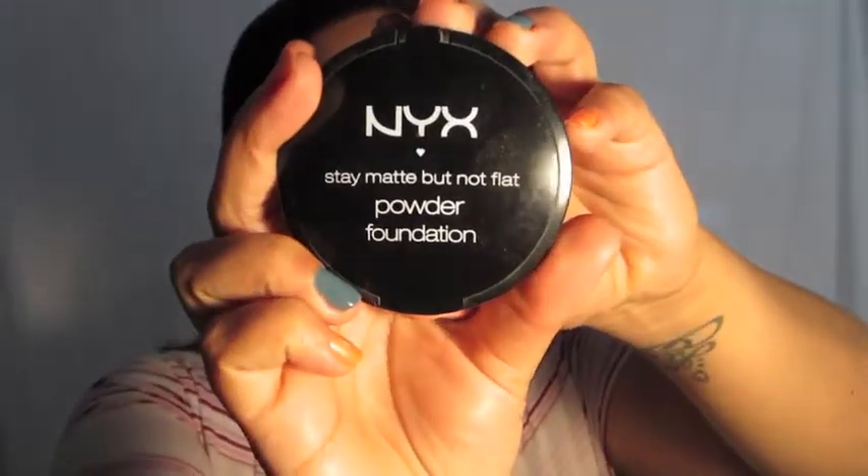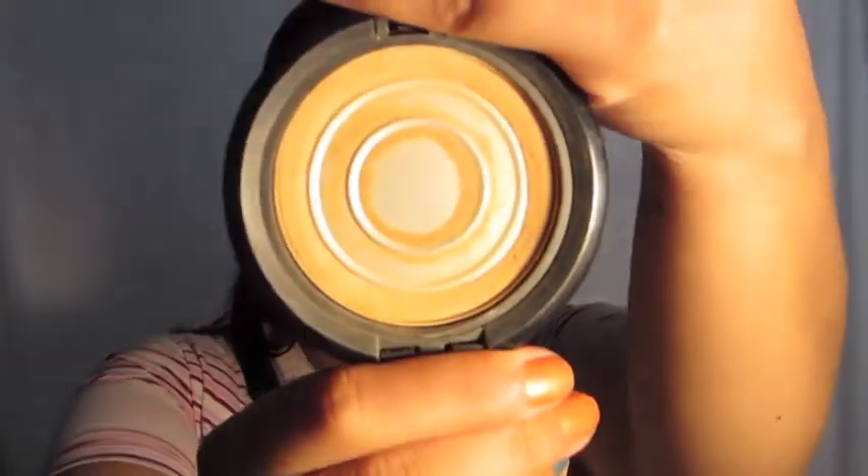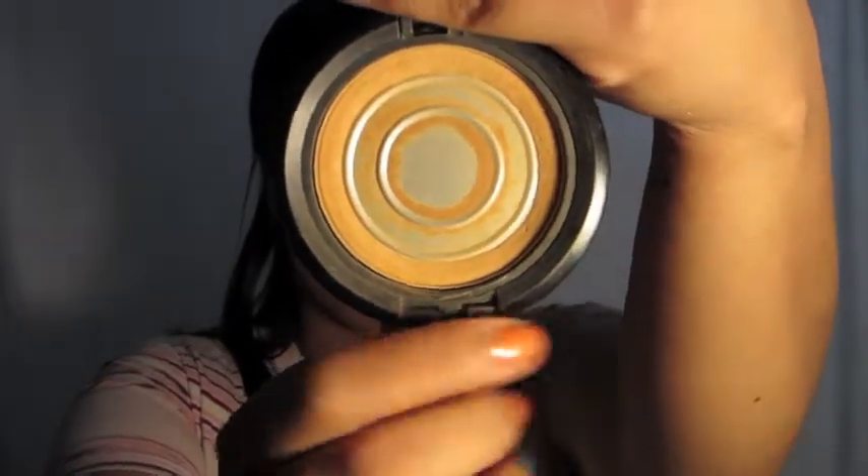The next thing is the NYX stay matte but not flat powder foundation. I absolutely love it and this is in the color golden beige. Look at this — I have totally hit pan, there's nothing but a ring around the edge. I think this sells for like nine dollars and fifty cents at NYXcosmetics.com. It's true to its name — I only have to reapply it maybe one time during the day.